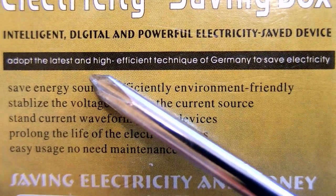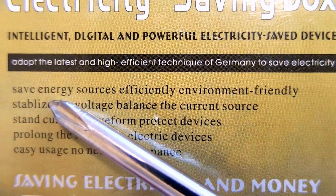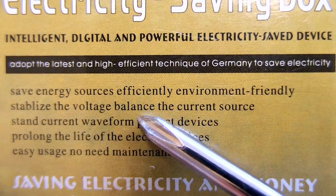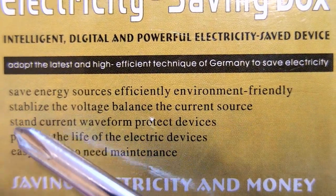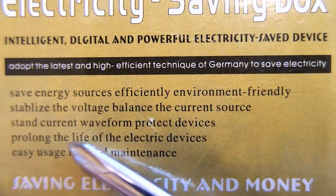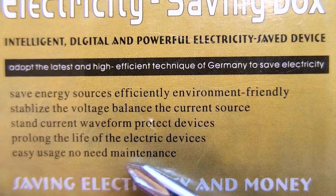It claims to adopt the latest and highly efficient technique of Germany to save electricity, save energy sources efficiently, be environment friendly, stabilize the voltage, balance the current, protect the devices, prolong the life of electric devices, easy usage, no need for maintenance.